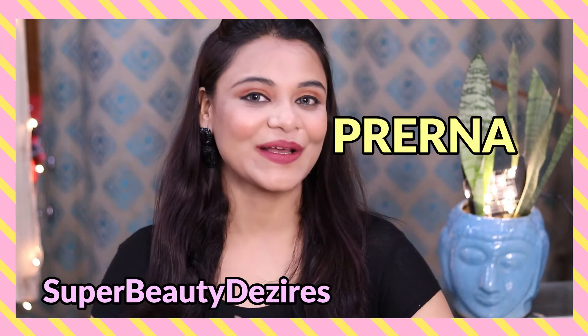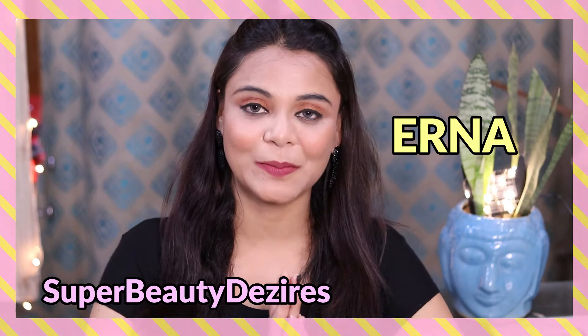Hi girls! How are you all today? Welcome to my channel. Today's video is going to be specially made for girls.